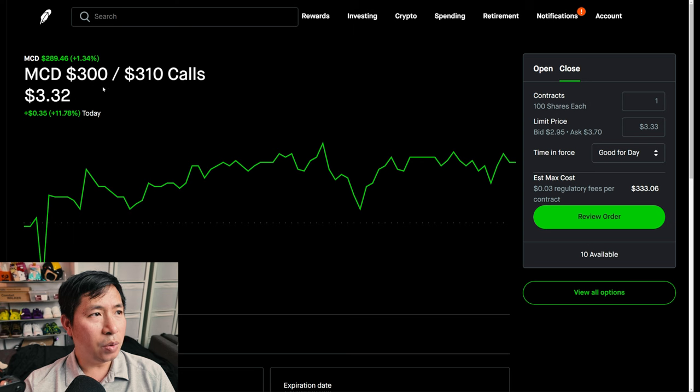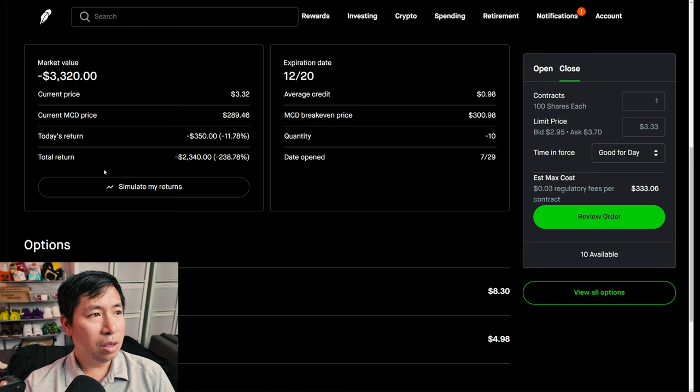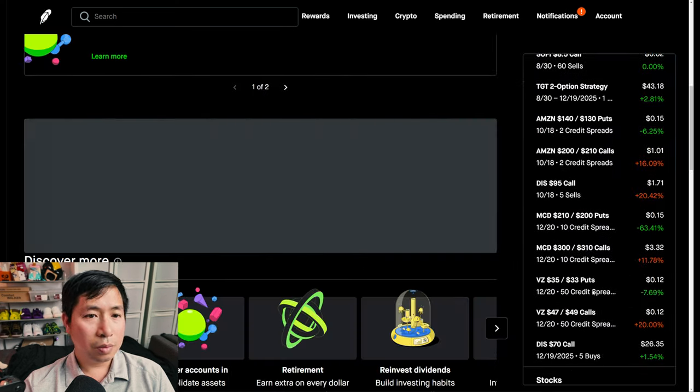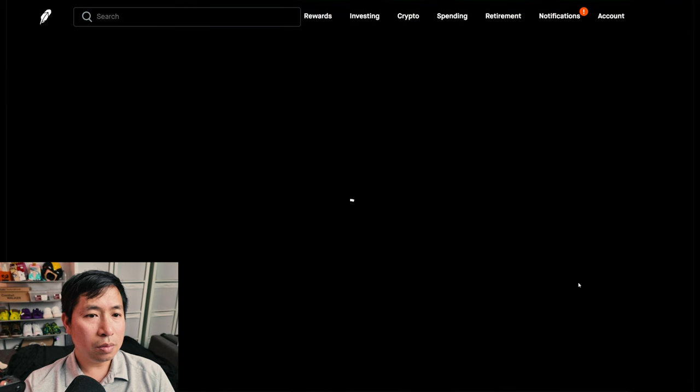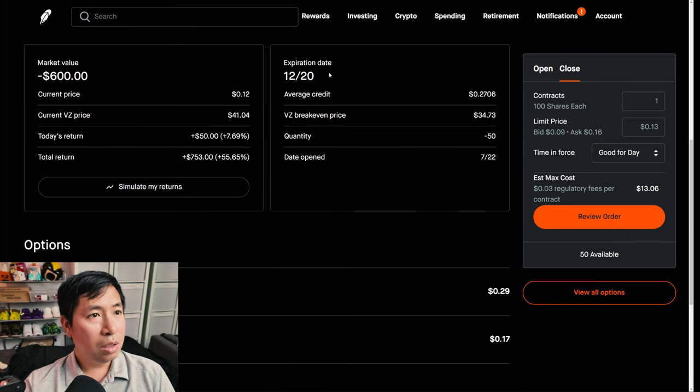I have McDonald's $300/$310 call credit spreads — these expire December 20th, my total return I am down $2,340. I have Verizon $35/$33 put credit spreads — these expire December 20th, my total return $753.